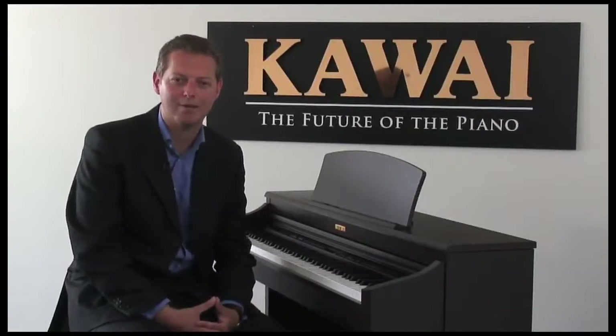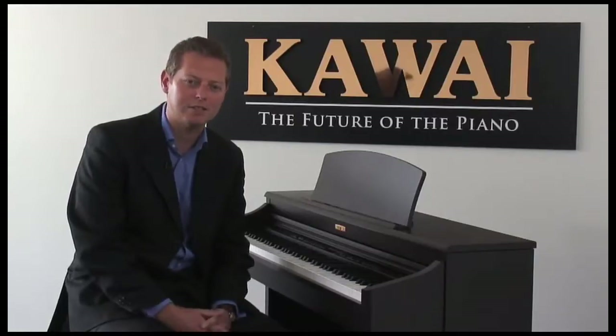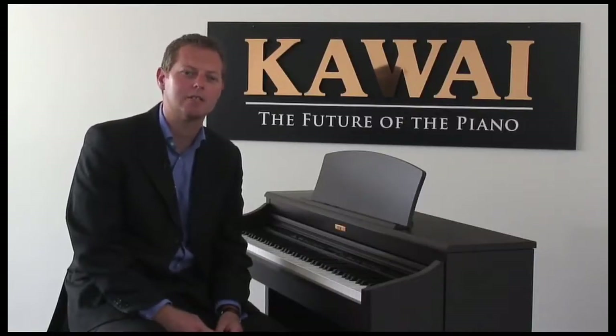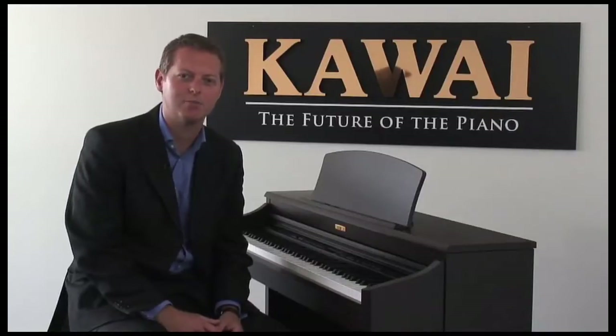This unique process accurately recreates the broad dynamic range of the original piano, offering even greater tonal detail between the biggest, boldest chords through to individual notes of the most delicate passages and every nuance in between. Added to this are damper and string resonance effects, and the result is one of the richest piano sounds ever heard from a digital piano.